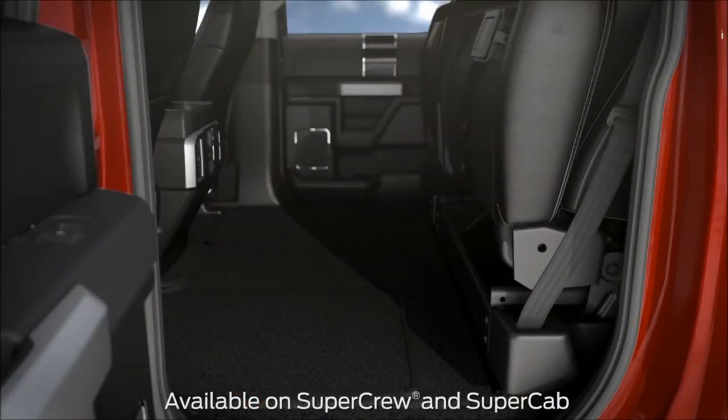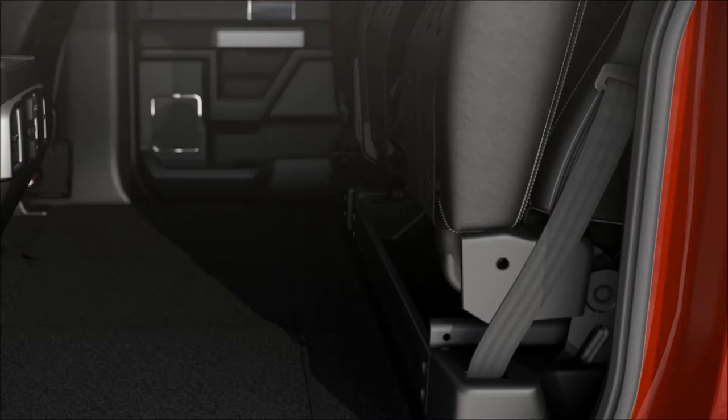The rear seats can be folded up to provide a flat-load floor for carrying larger items. In addition, the area under the seat can be used for storage, as there are panels to keep your items from rolling around on the floor.